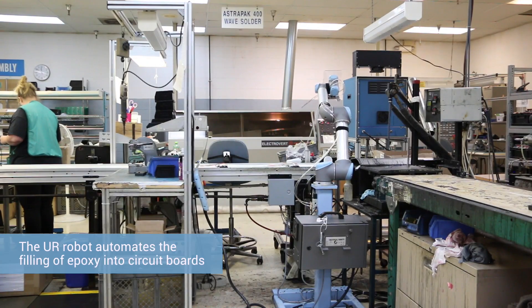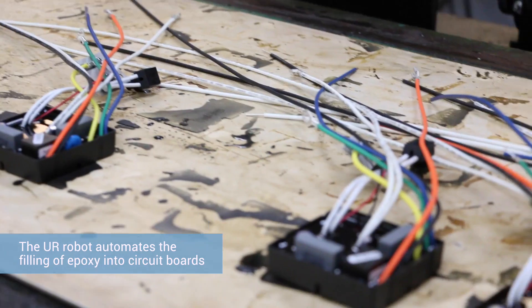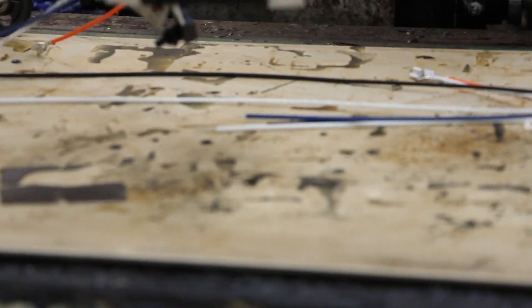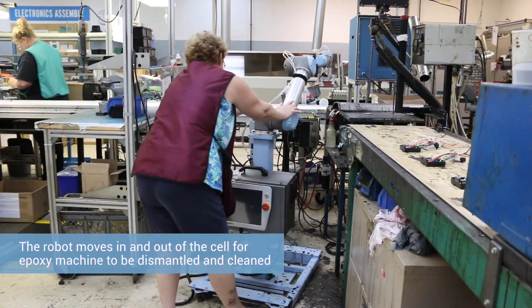We're trying to look for tasks that are either very monotonous, labor intensive, or potentially hazardous to do. One of the tasks that we've automated is epoxy filling circuit boards for part of our transformer line. That robot is actually part of our mobile fleet.